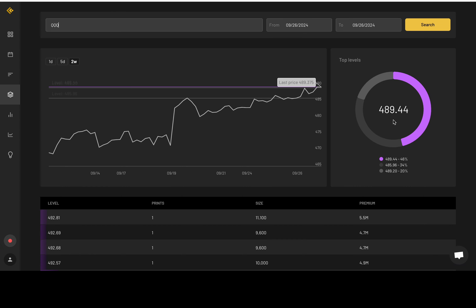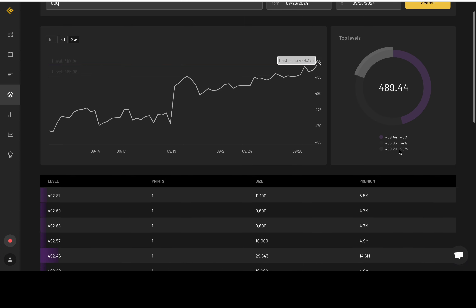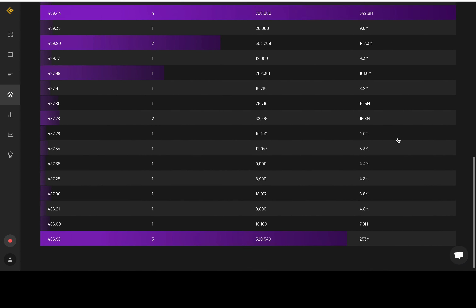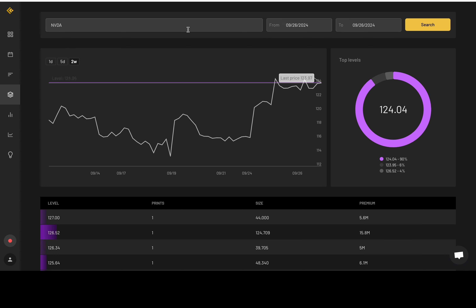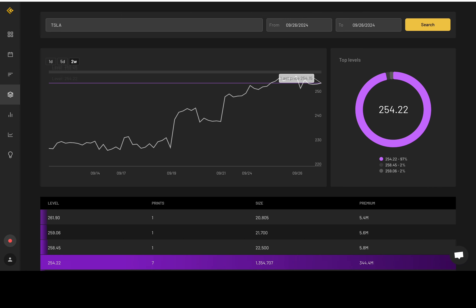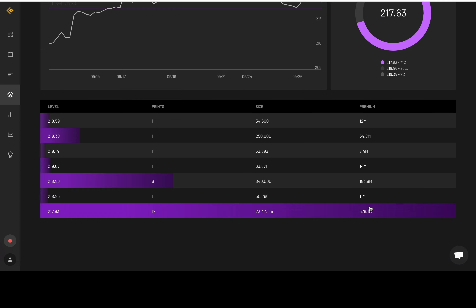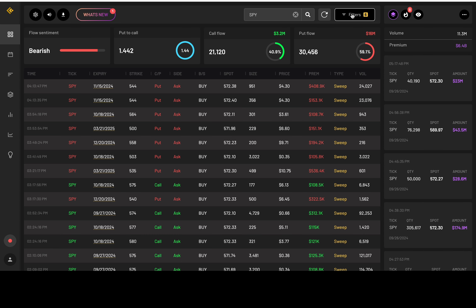Triple Q dark pool: 489.44 had 46% of activity, 34% came in at 489.96, and 20% at 489.2 — so around that 489-ish level, a lot of activity from big money, though nothing over a billion. NVDA: 124 is the big dark pool level — add that to your chart. Tesla: 254.22 with 97% of activity there. IWM: 217.6 had 71% of activity, and 23% came in at 218.86 — nothing over a billion but that's where they're getting busy, buying and selling.